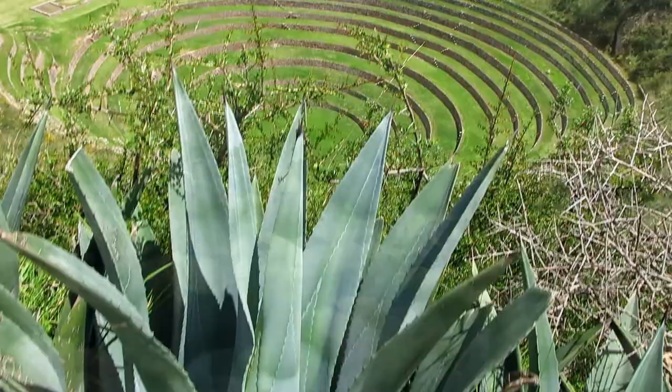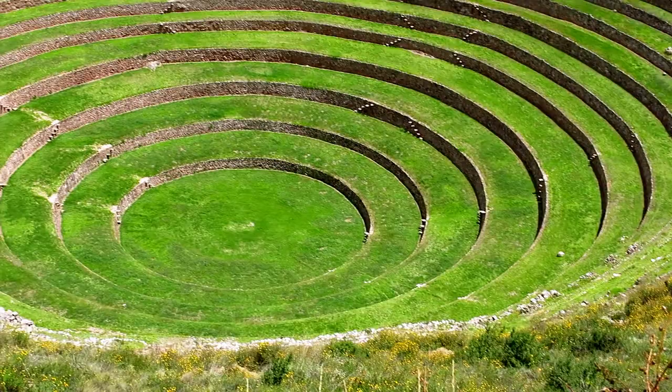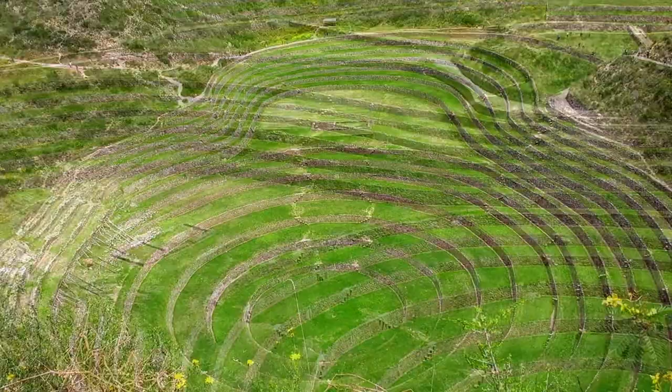Outside of Machu Picchu, there are plenty of other Inca ruins in Peru well worth a visit. Moray is the site of experimental agricultural Inca terraces. These circular depressions are a form of sinkhole depression, forming from the dissolving of the underlying soluble bedrock.